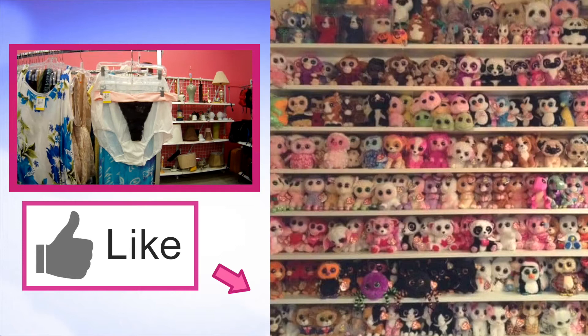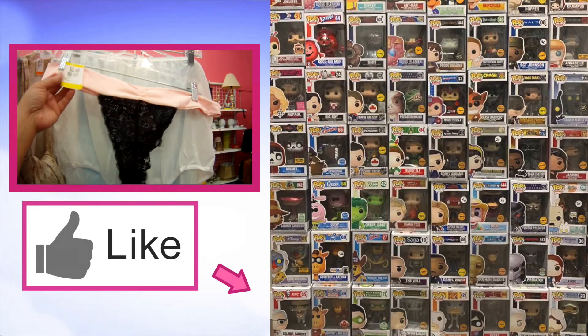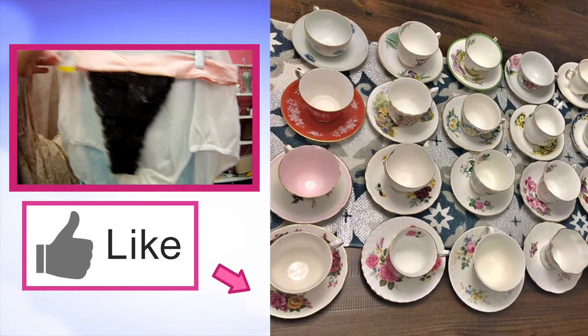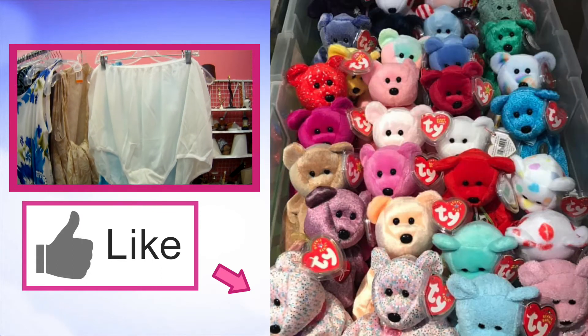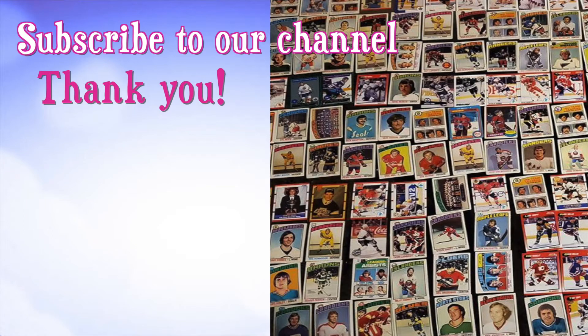If you like this video, give us a thumbs up and check out this video. We would love to see the treasures and trash you find — send us a photo of your best and worst thrift shop finds. Just go to our Facebook page and share it. Don't forget to subscribe. Thank you.